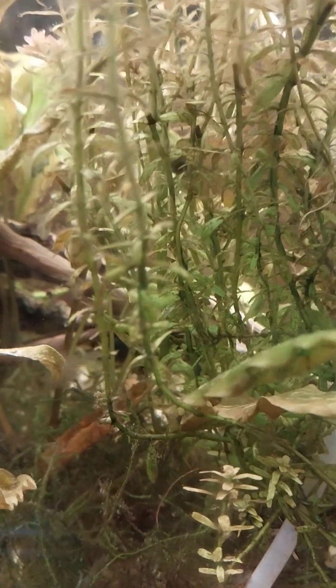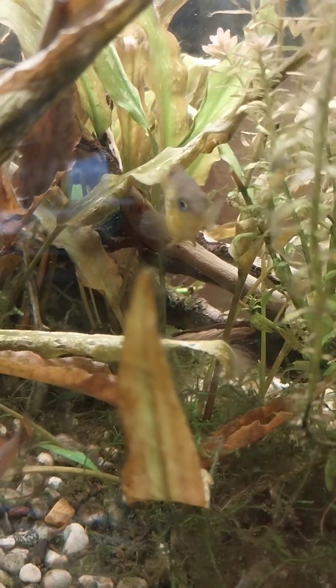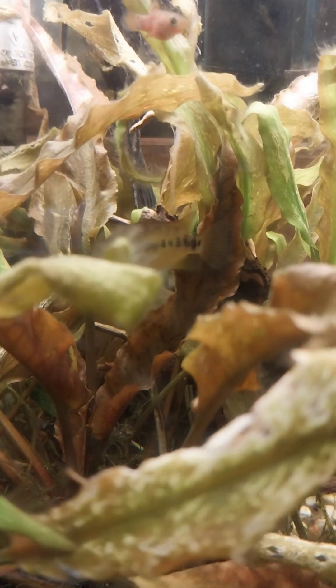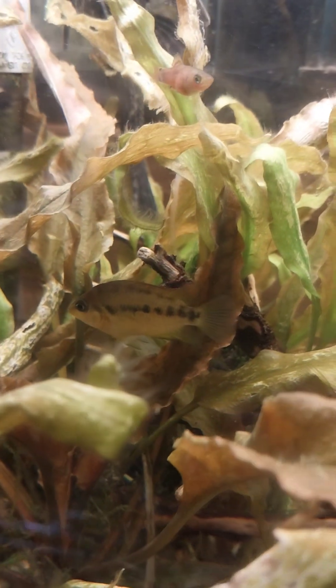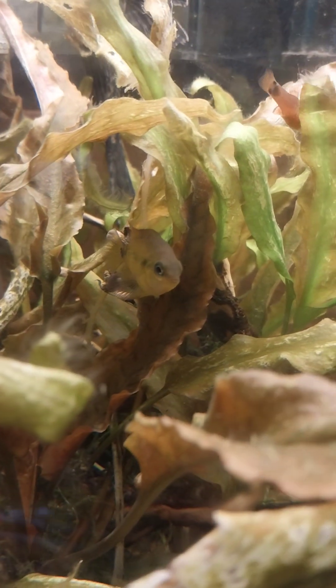We're going to put four — actually I think I'm looking at five. I'll tell you what, I can grab another one from another tank. Let's just make this auction five. One, two, three, four. I could have swore there was five in here. But we'll make sure that you get five. I'm not sure how big the fifth one will be, but these are nice, nice little guys.